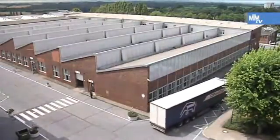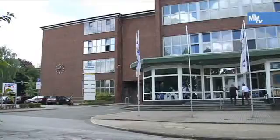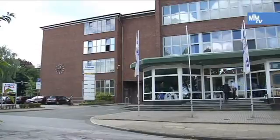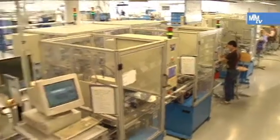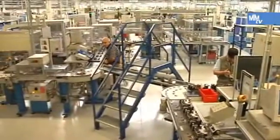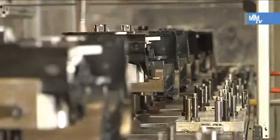Keycut AG, which has its headquarters in Heiligenhaus, is the world's leading producer of locks for car doors. More than 30,000 door locks and locking systems leave the factory every day, most of them bound for manufacturers of premium class vehicles.